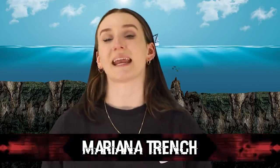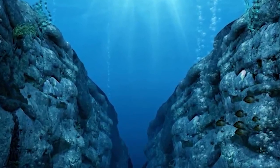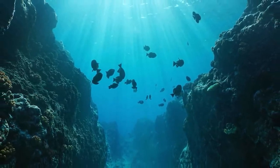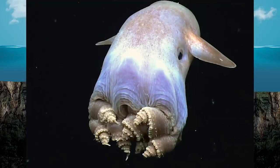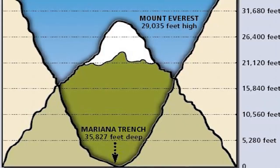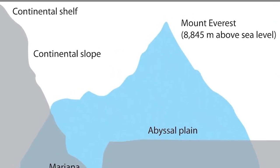Moving on at number 2 we have the Mariana Trench. Located in the western part of the Pacific Ocean, it is the deepest part of the ocean — about 2,550 kilometers long and 69 kilometers wide. The exact depth is unknown because we haven't been able to get to the bottom. Scientists say there could be sea creatures down there we've never heard of. It's so deep that if you put Mount Everest in the trench, its summit would still be underwater by more than 2 kilometers.